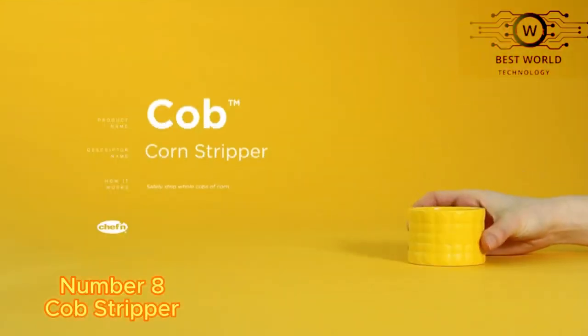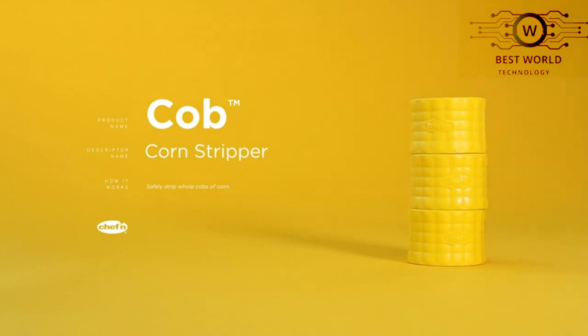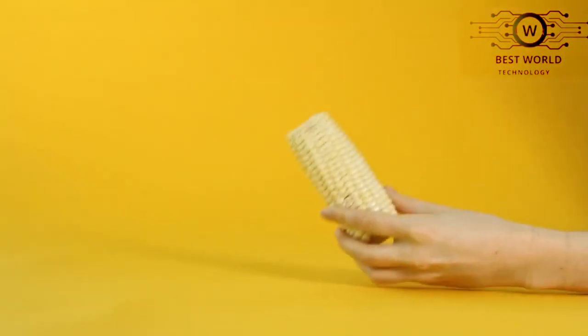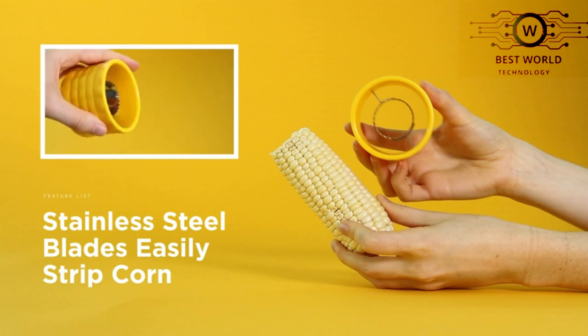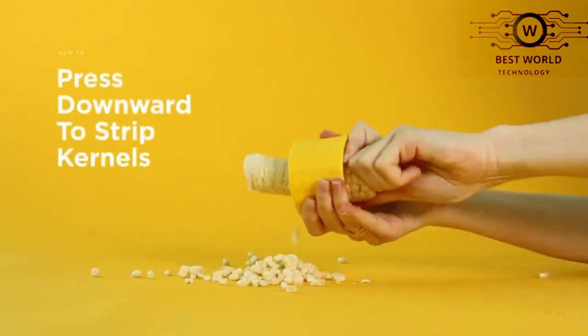Number 8: Cobb Stripper. This convenient corn stripper makes light work of enjoying delicious corn all year long. Simply twist and push around a corn cob and voila, kernels aplenty. The design of the corn cob stripper keeps the sharp blades on the inside so it's safe for kids to use. The whole family will enjoy this handy kitchen gadget.